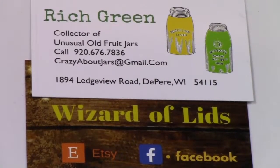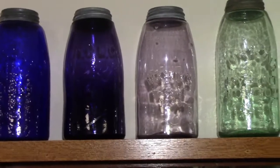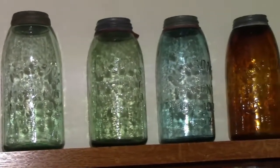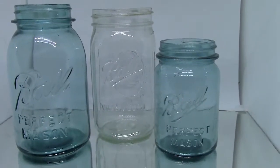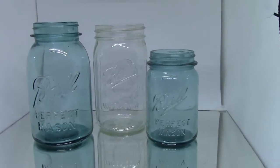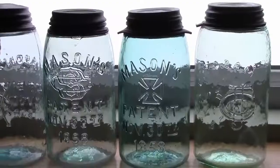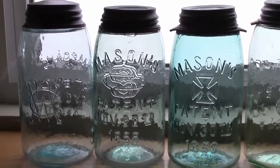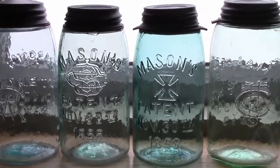So you're going to an auction or an estate sale and you want to know a little bit about jars. First, you should know what jars are not collectible — stay away from any clear jars and any of the ball blue perfect mason jars. Most of the old jars that you're going to find are aqua shoulder seal jars.